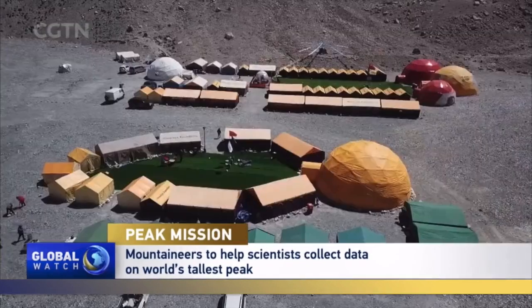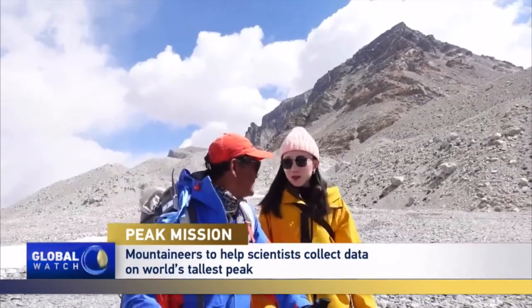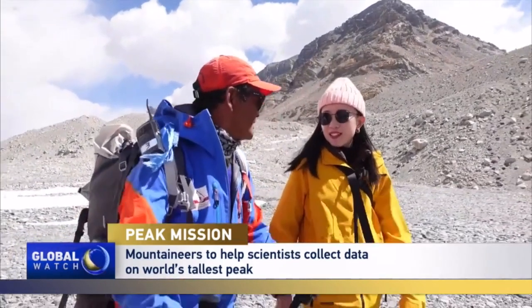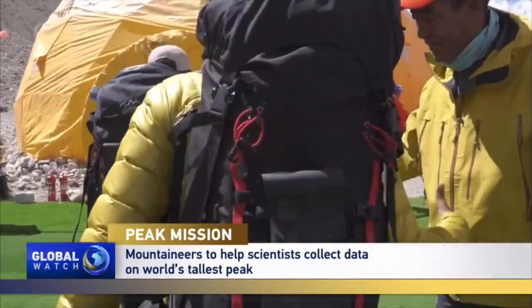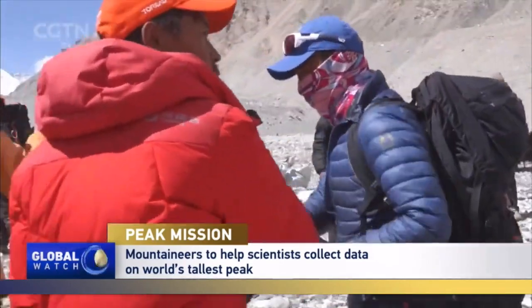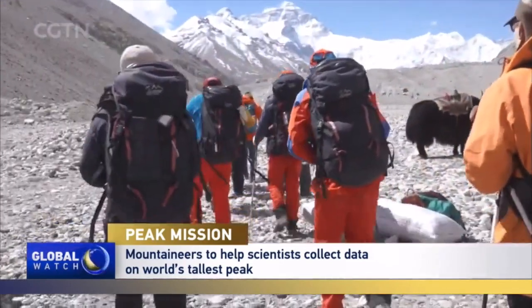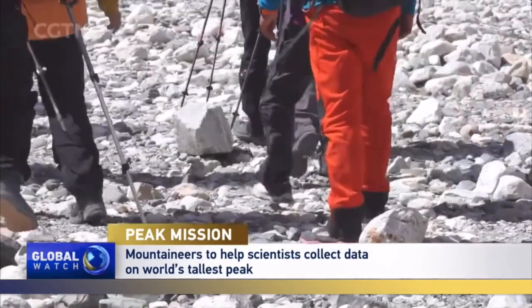Chomolama base camp, 5,200 meters above sea level. Zhesi is about to embark on his 17th journey up to the top. He's heading a team of mountaineers to help scientists conduct research on the Earth's summit — a new model of collaboration hoping to fill the blank of extreme high-altitude research.